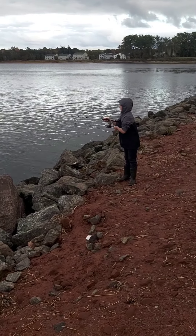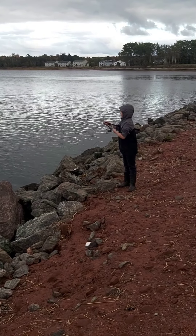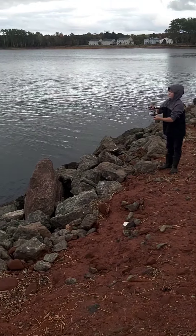So I guess that's like eight or nine that he's caught so far here. We've been here for about 45 minutes or so. Stay tuned.